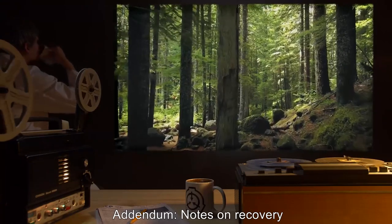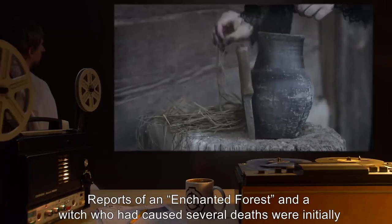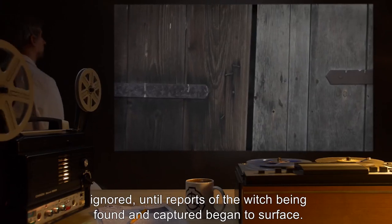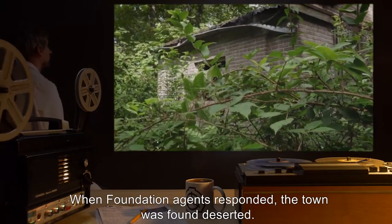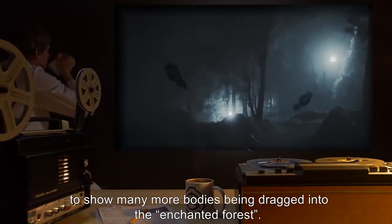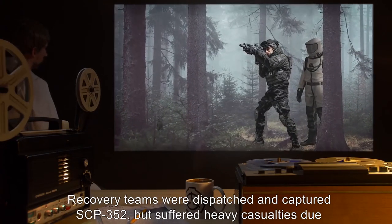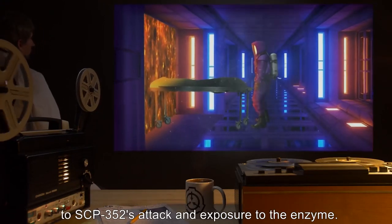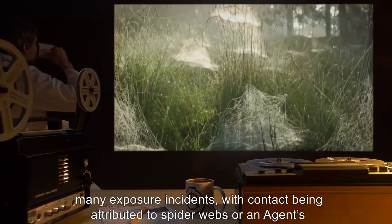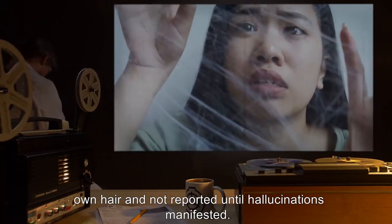Addendum — Notes on Recovery: SCP-352 was recovered in southern Russia, near the town of [redacted]. Reports of an enchanted forest and a witch who had caused several deaths were initially ignored, until reports of the witch being found and captured began to surface. When Foundation agents responded, the town was found deserted. Several bodies were found in varying states of decomposition, and blood trails appeared to show many more bodies being dragged into the enchanted forest. Recovery teams were dispatched and captured SCP-352, but suffered heavy casualties due to SCP-352's attacks and exposure to the enzyme. A large amount of hair was recovered as well, believed to be the cause of many exposure incidents, with contact being attributed to spider webs or an agent's own hair and not reported until hallucinations manifested.